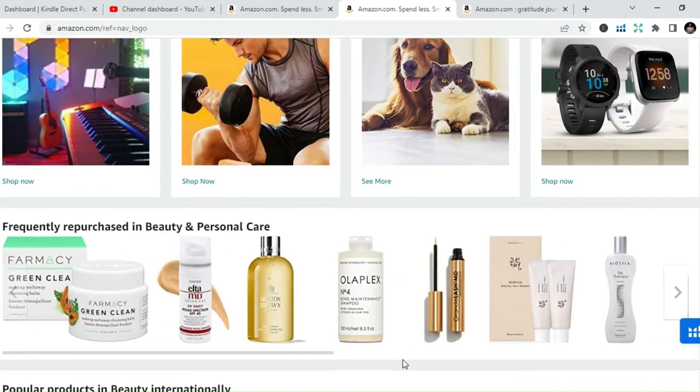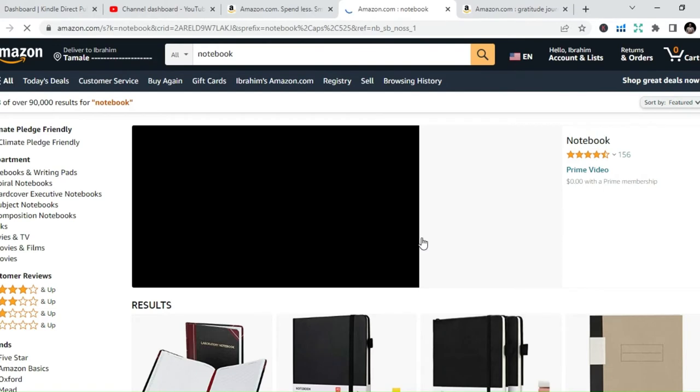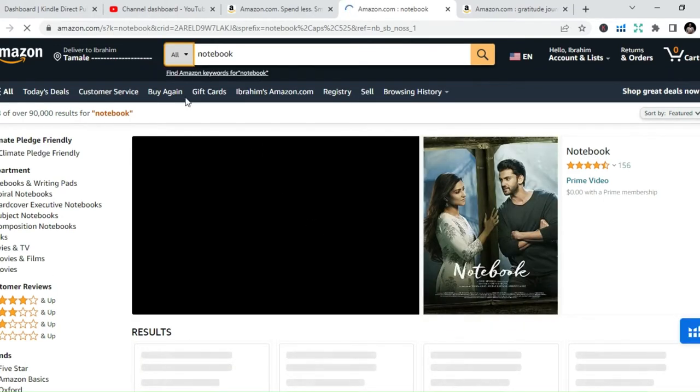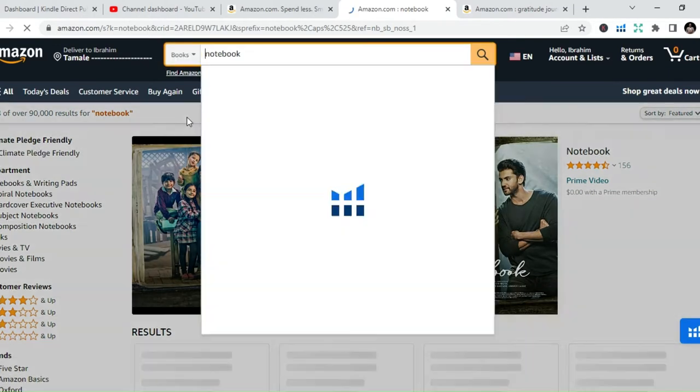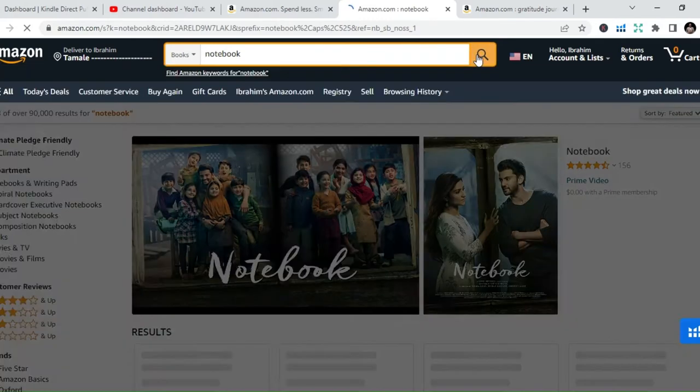The second category of books, which is still within the low content niche, is no content books. Low content books have a little content in the pages which you just duplicate, while no content books have literally no content in them at all. I've been publishing these books for the past two years and there are a lot of benefits to that.